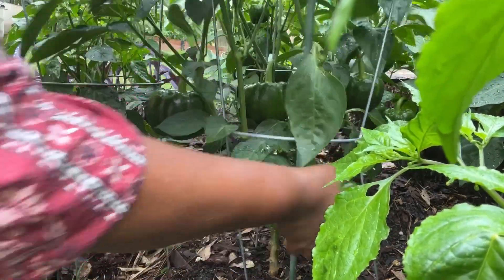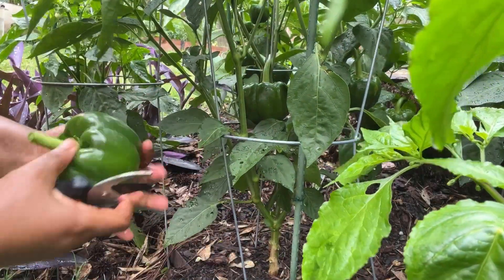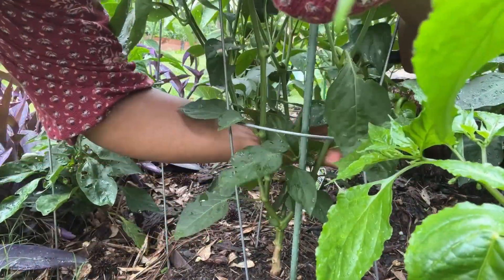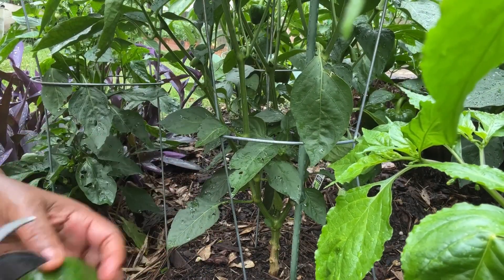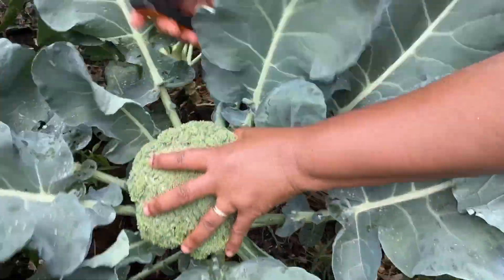That's my bunny bell pepper, guys. These bell peppers are looking so, so gorgeous and they are very, very big. That's a slug bite right there — I will check that pepper out and make sure there's no slug inside the pepper. And here is my broccoli.